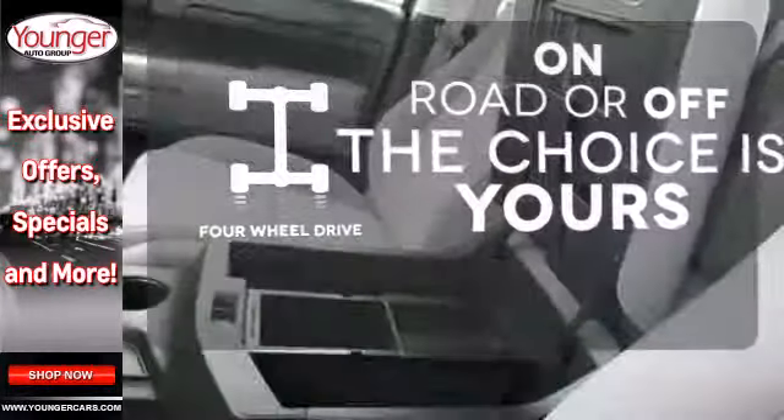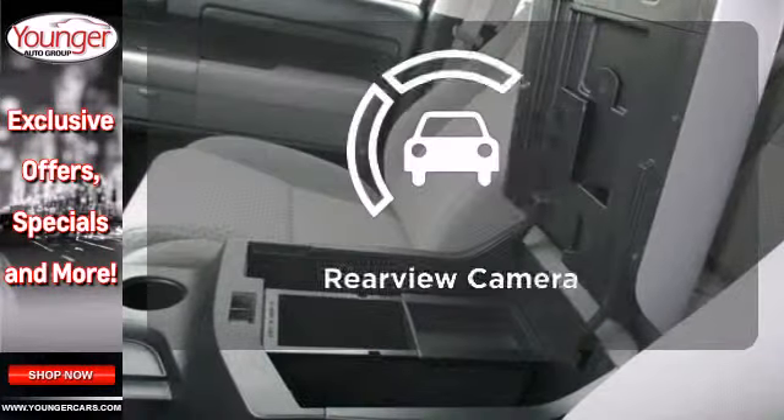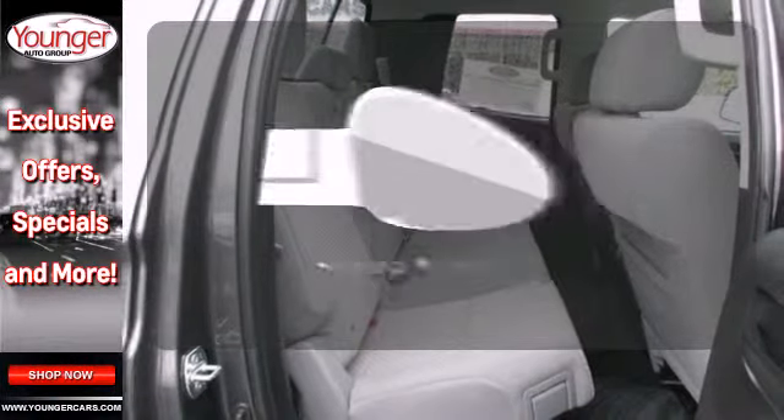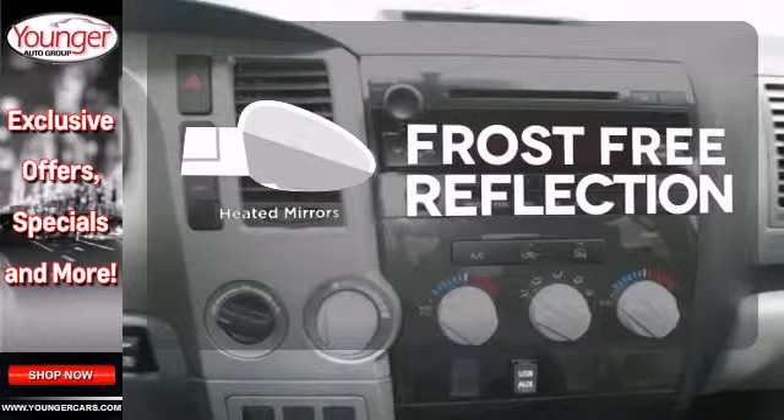Four-wheel drive provides extra traction when you need it. See objects previously out of sight with a rear-view camera. Say goodbye to the frost and never leave your car with the heated mirrors.